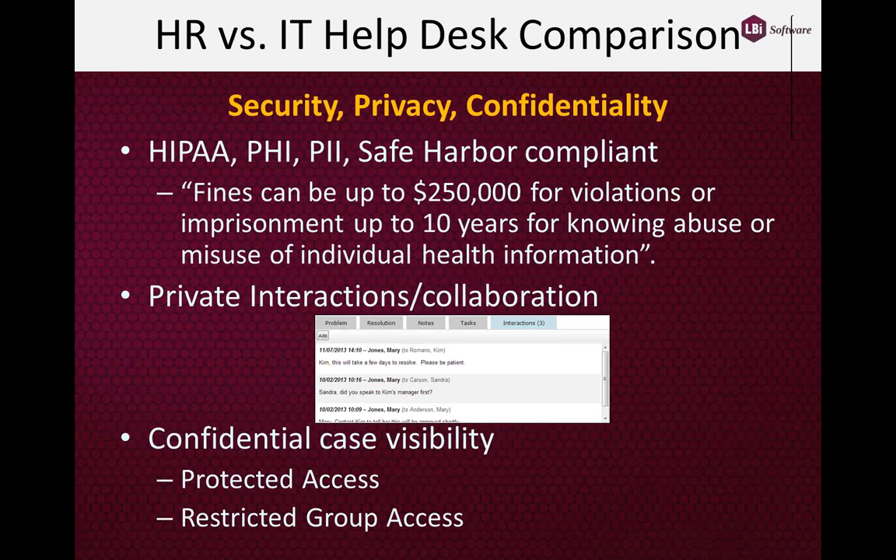When you think about employees' interactions with HR, the dialogues between HR and employees can be very confidential, very personal. You may be releasing information about a relative who's on the health insurance plan, who may have cancer, and you may have questions about providers going out of network, what the cost may be, for instance.